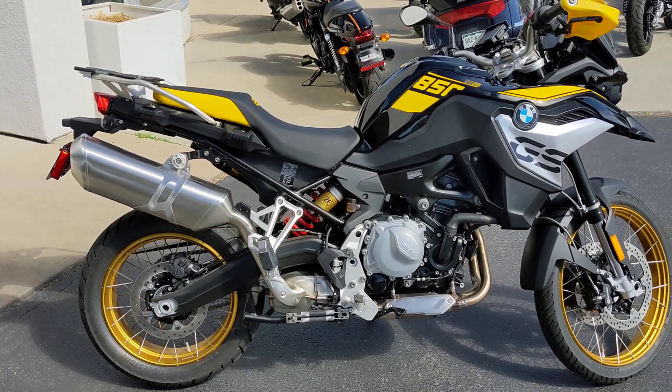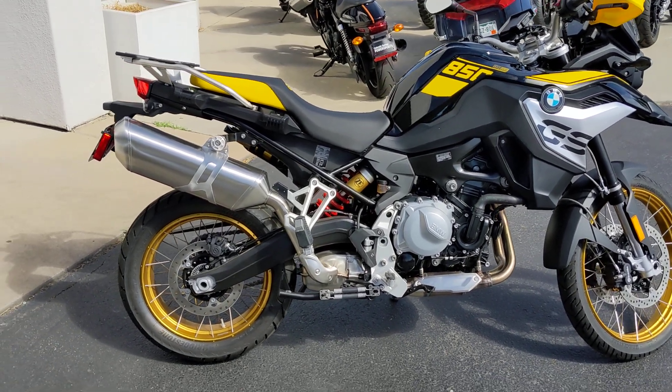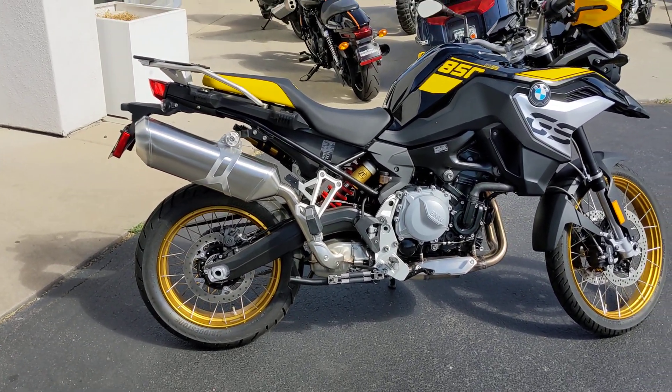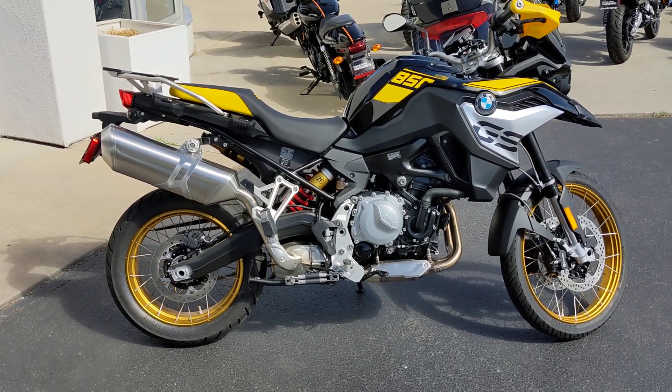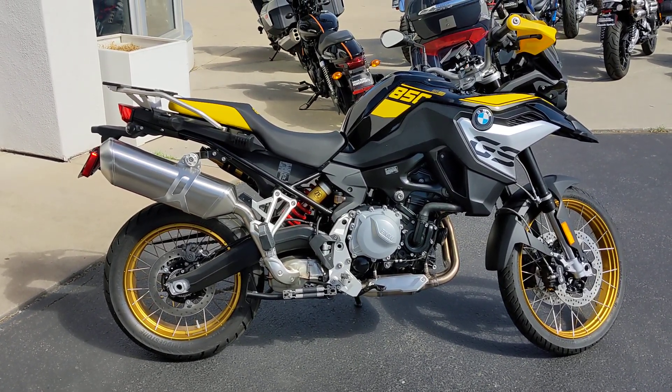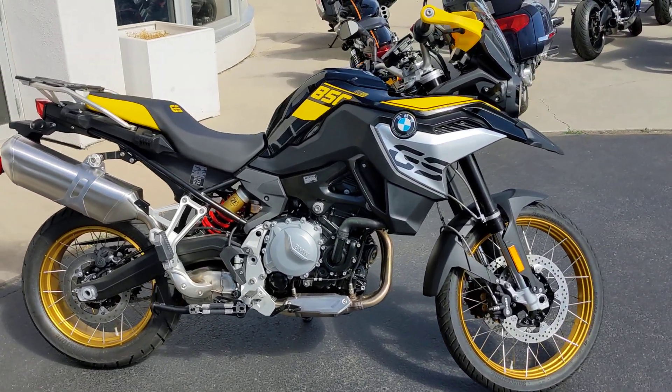Hello, this is Brad with Colorado Springs Power Sports. Today we are looking at a 2021 or 2022 BMW F850GS in the 40th anniversary yellow and black paint scheme.